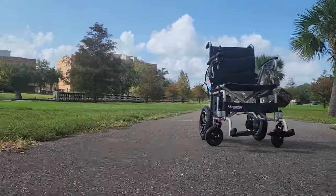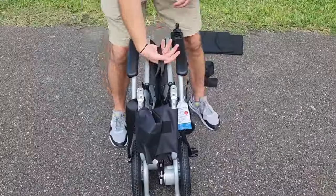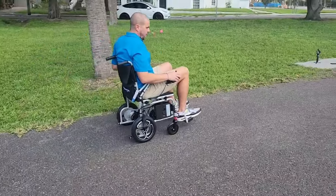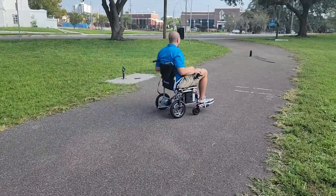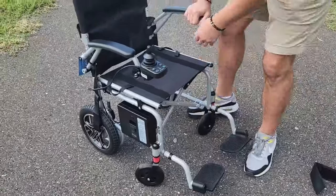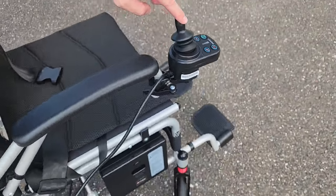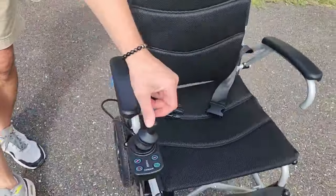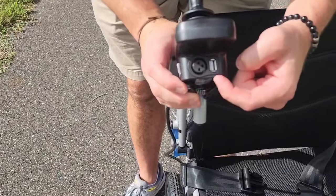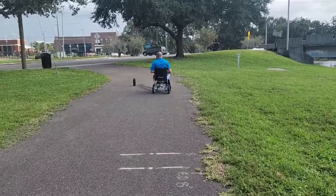Last but not least on our list is the Journey Air Lite, a folding power wheelchair that is a beacon of independence for those seeking to enhance their mobility with ease. It is engineered for people who want to carry a lightweight folding power wheelchair. Once the battery and joystick are removed, it weighs about 37 pounds. Plus, this chair is the most affordable chair on our list. The Journey Air Lite has an intuitive joystick designed for seamless navigation and fine-tuned control, with a compact turning radius that excels in tight spaces. This joystick also has a USB charging port to charge your mobile device. It's powered by a lithium-ion battery that is airline approved, promising a 10-mile battery range of uninterrupted exploration on a single charge.